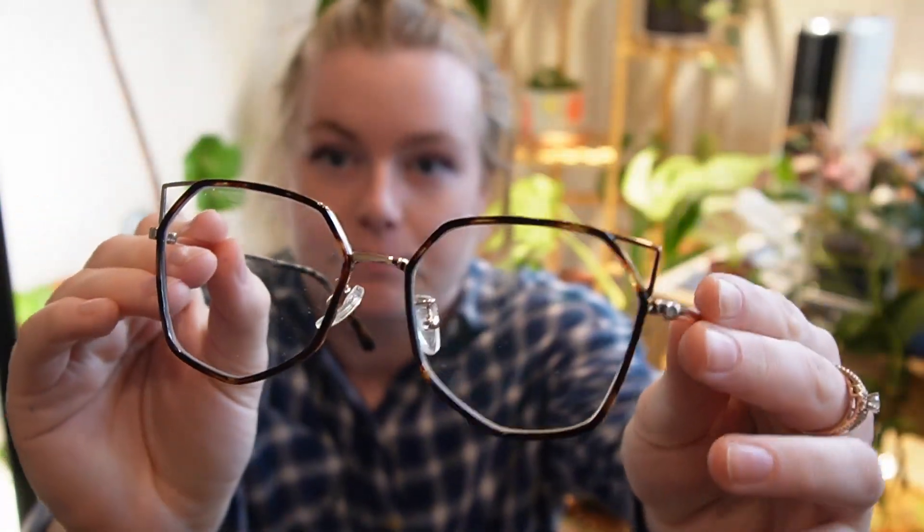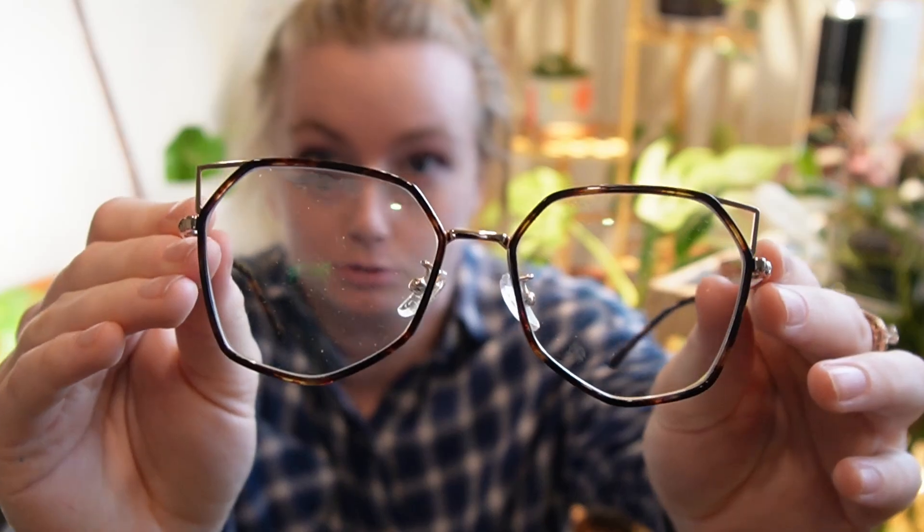Before we get started, thank you so much to Zimp for sponsoring this video. Zimp is where I get all of my really cute glasses — this is the Rhea pair, it's like a tortoiseshell with a little cat eye. If you want to check out their glasses, use code Ashley at checkout. In the description and my link tree, I have a link to my Zimp favorites page where you can see all of the glasses I wear in videos.